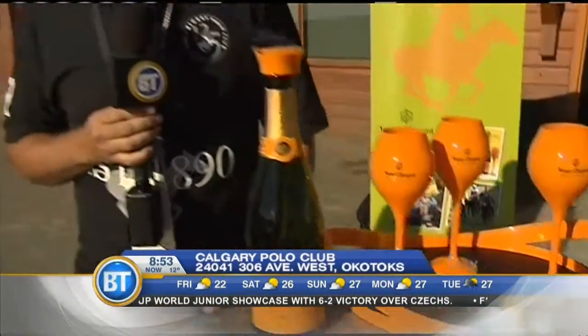Of course, the third annual Veuve Clicquot Calgary Polo Classic is taking place this weekend. And part of it, Jordan, with Veuve Clicquot, is all about the mixing, the mingling.